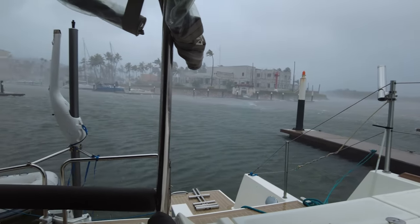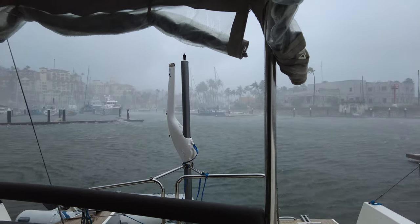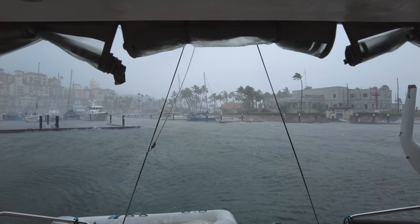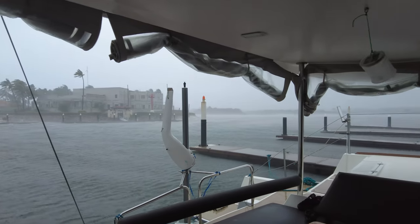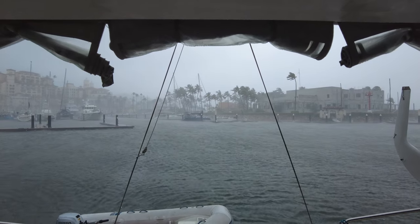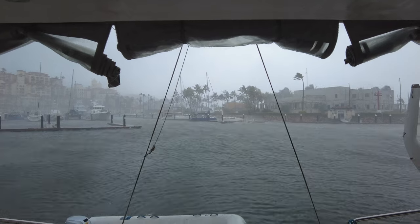Oh my god, no! When we got the strong gusts coming in, this blue monohull — obviously the small one's getting absolutely battered — but this blue monohull is nearly getting knocked down. We had category one, 64–65 knots here — the worst we've got so far.